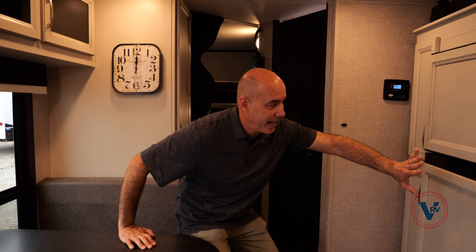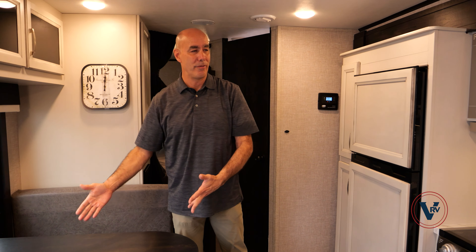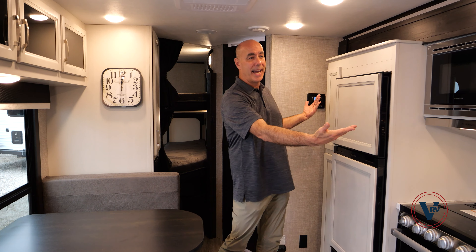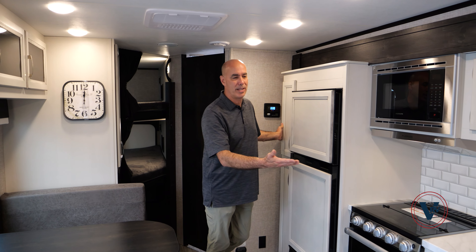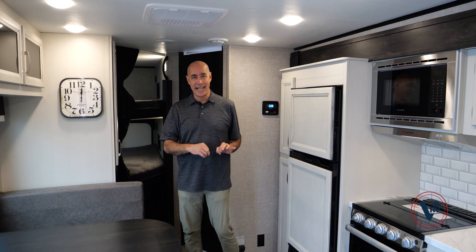We've kind of flipped the script and moved the galley over here — it's typically on this side on a lot of Jay Feathers. So the whole kitchen area is in a slide. Because it's in a slide, it takes up a little bit of cabinet space, but not a lot. It's still a pretty spacious galley for a sub-30-foot trailer.